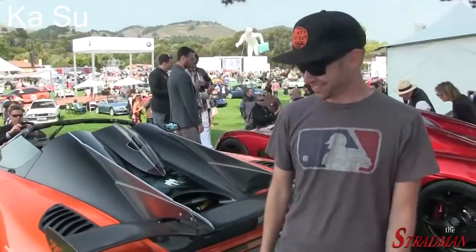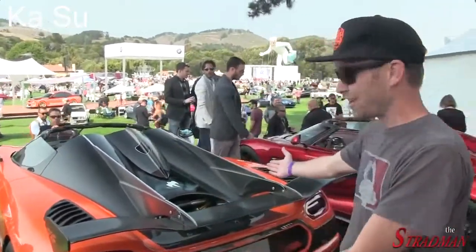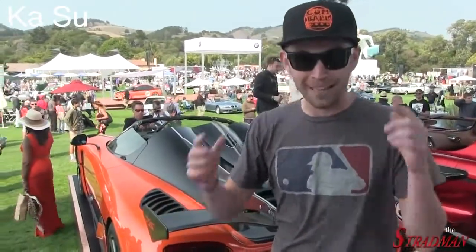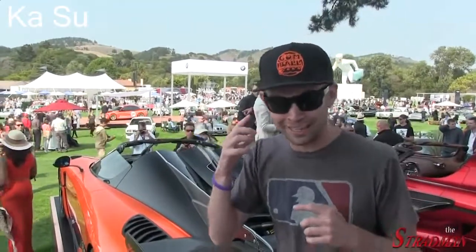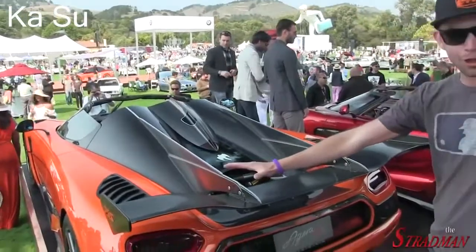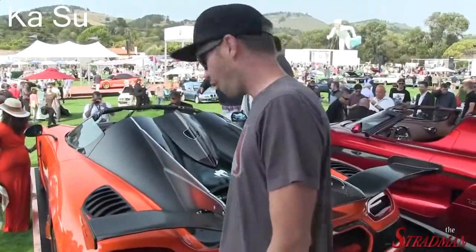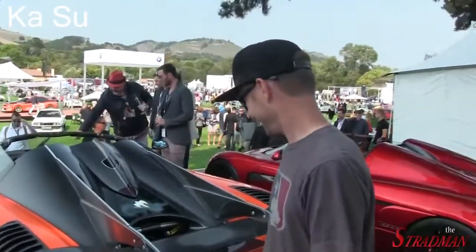This is the owner of the Koenigsegg Agera XS. Congratulations. This car is incredible. My ears - they are still ringing. And the wing - this is the largest wing ever fitted on a Koenigsegg. Full carbon. Oh my goodness.